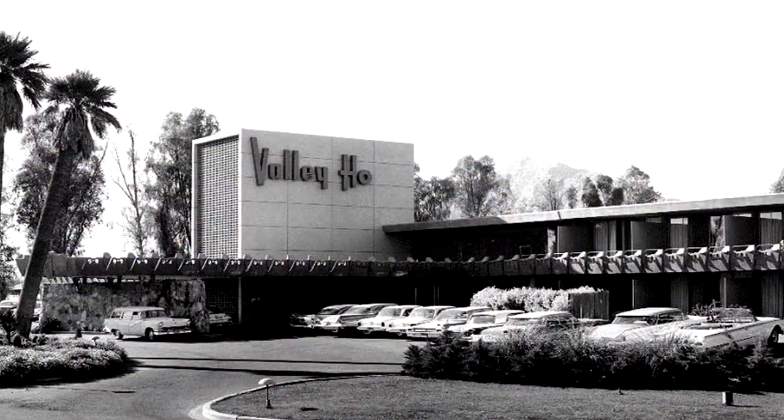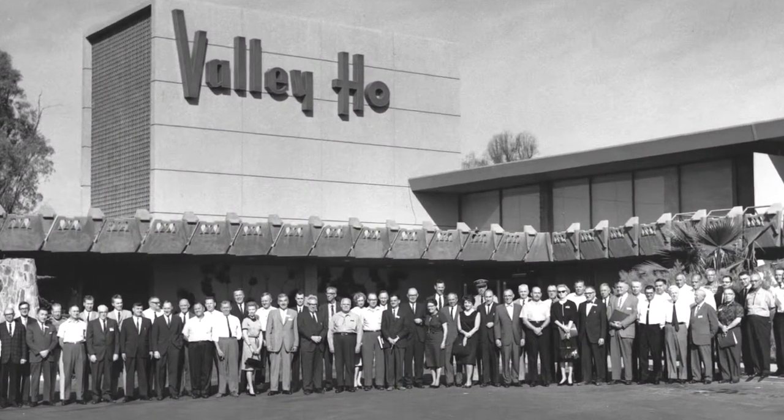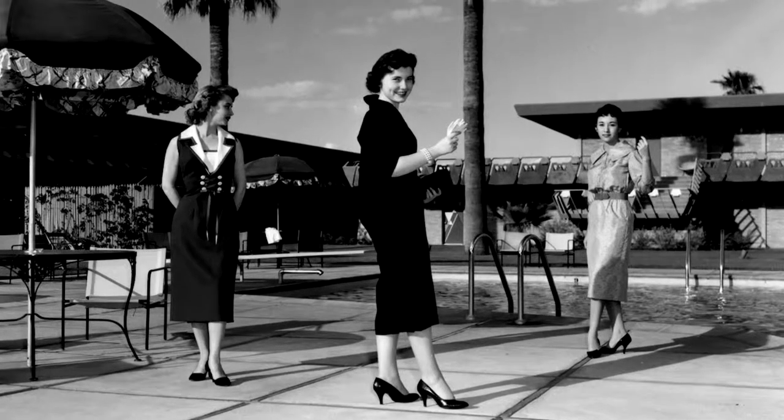The hotel was built in 1956. It was the brainchild of primarily three people that owned and operated the Westward Ho in downtown Phoenix — John Mills and Robert Nevelyn Fale. It was a very high-end hotel, very much like it is again today.